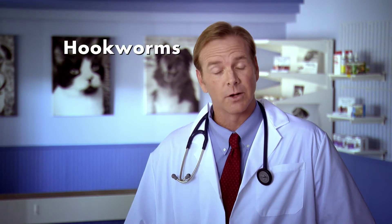One of the most important things for the doctor to do while you're here today is to test your dog for heartworm disease and intestinal parasites like hookworms and roundworms.